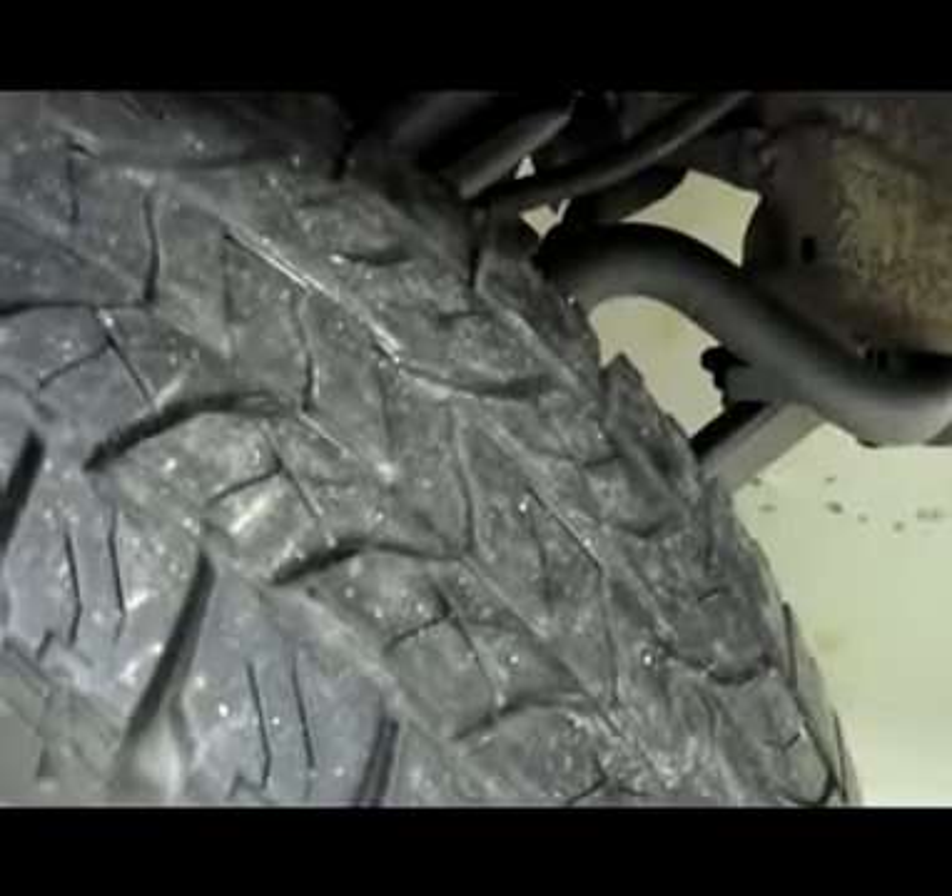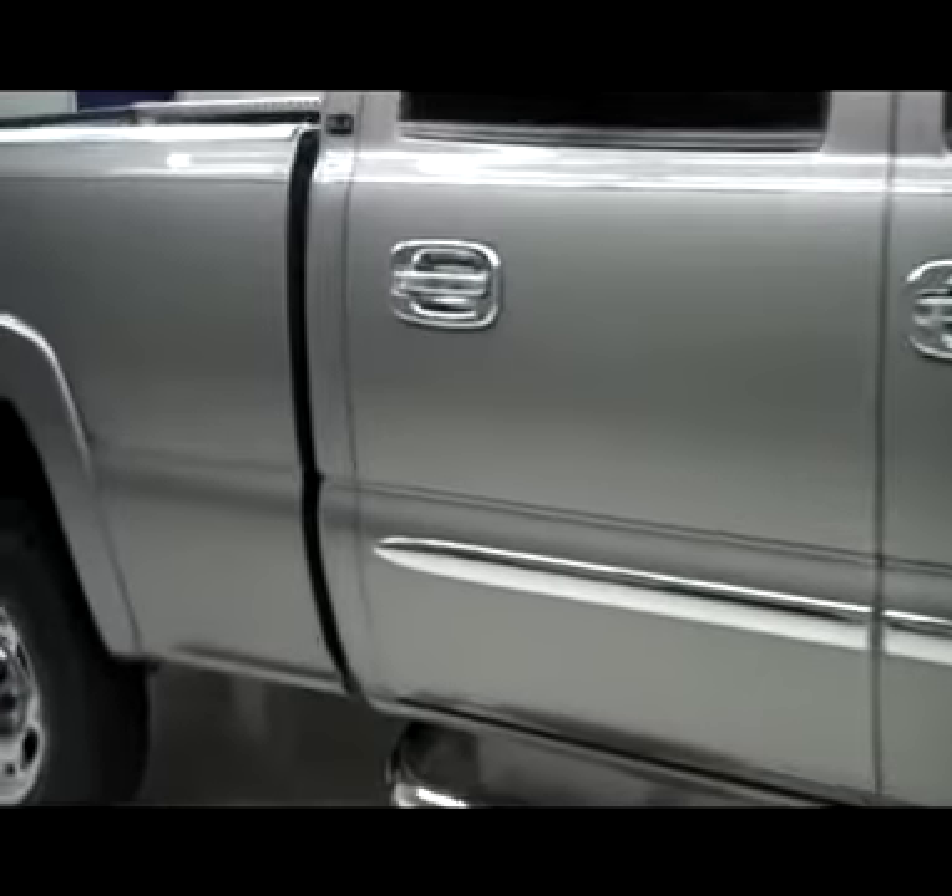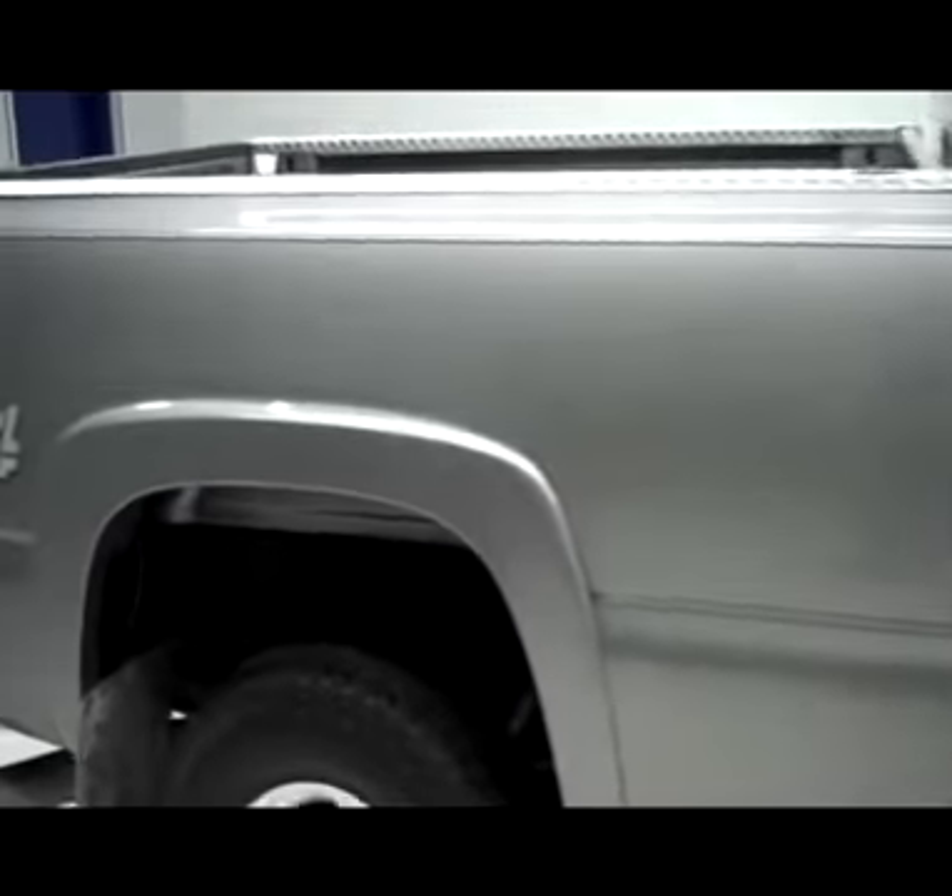These Yokohama Geolandar ATS tires have around 50, maybe 60% of the tread. And on this side, very clean, shiny paint — no dents or dings, no scratches.